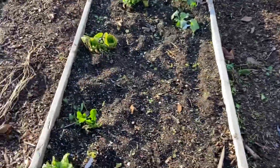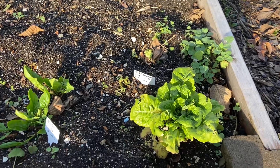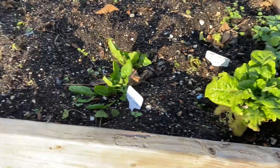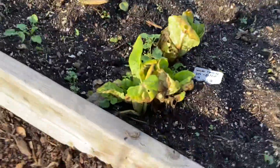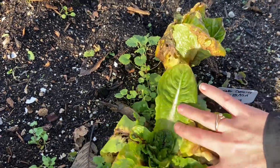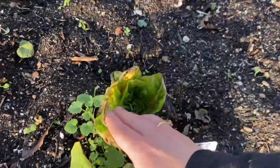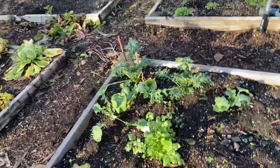Over here, what has survived? The butter crunch lettuce, it looks like. That's the vertel spinach — and over there, that's the vertel spinach as well. Looks like the winter density survived. Maybe not exactly what you'd want to eat, but it survived. If I remove some of these later, it will be a first crop of something good.